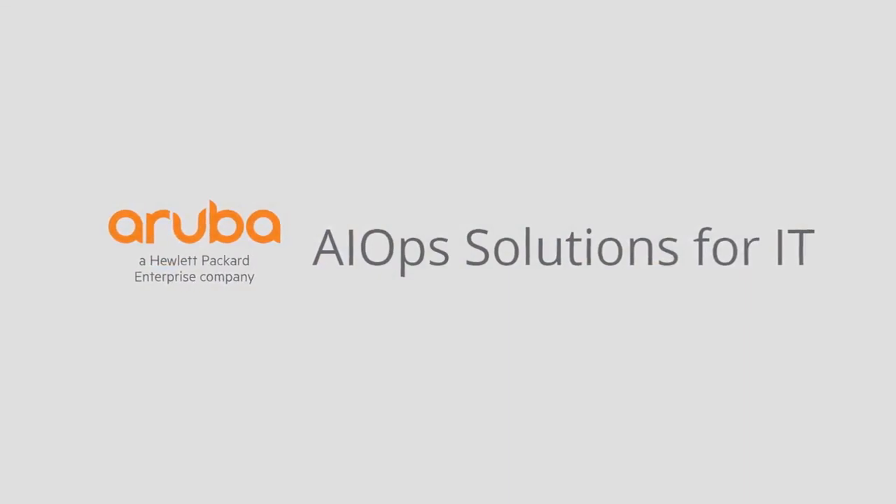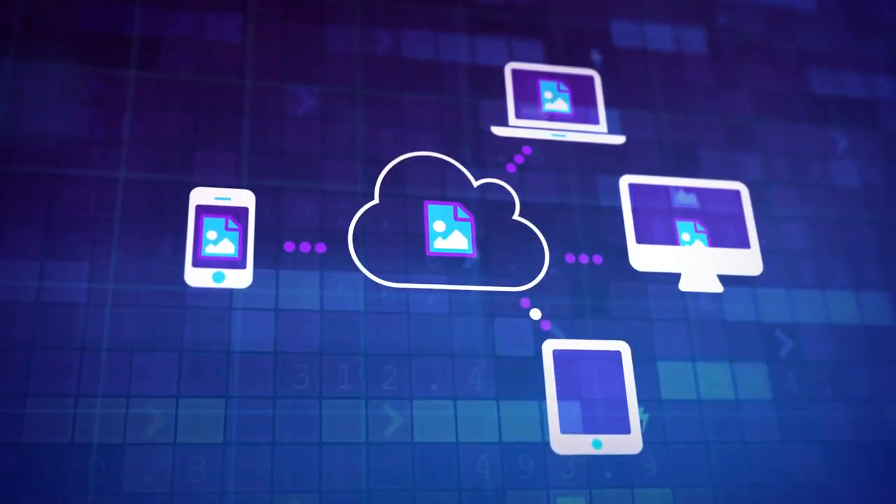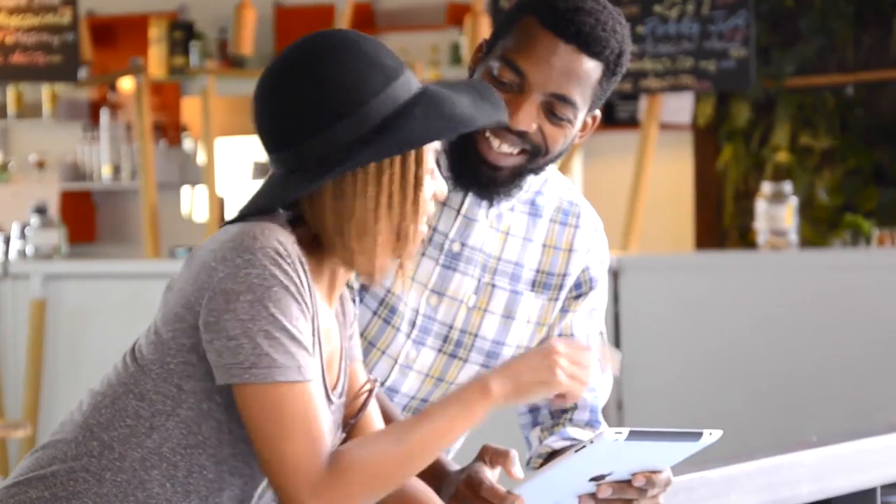Aruba AIOps continues to improve by using machine learning to refine and provide our customers with optimizations that enable the best possible experience for users and IT.